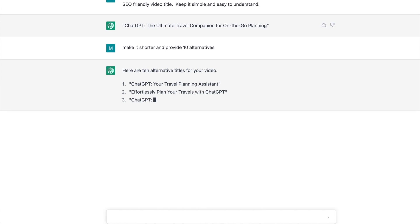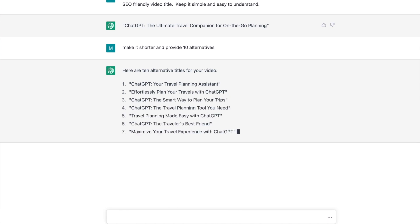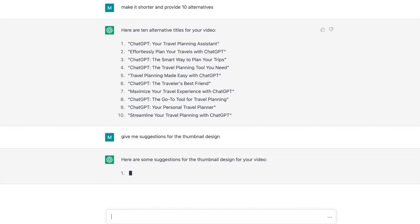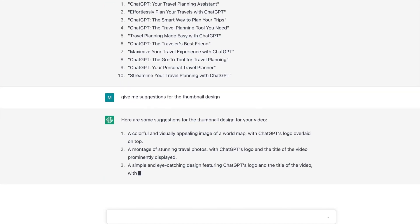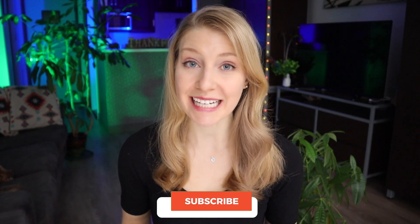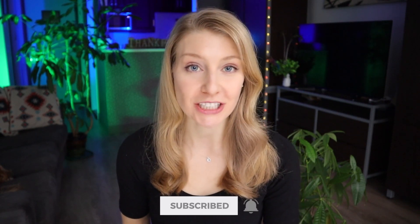It even wrote the first draft of this video script, the description, the title, and then 10 alternative titles, as well as a ton of suggestions for the thumbnail design. There's a link down in the description that you can use to start exploring ChatGPT within seconds — this is not sponsored, it's completely free and easy for anyone to access and use. Let us know down in the comments how you will be using ChatGPT, and don't forget to hit subscribe so you can join us back here for more travel information, tips, and hacks next week.